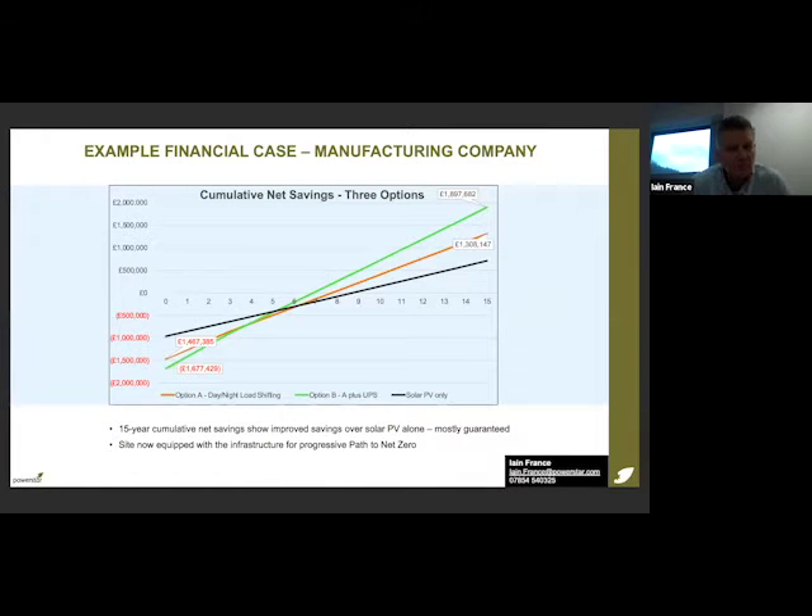How does this wrap up into a 15-year cumulative cash flow model? The solar PV alone — shown by the black line — is about a million pounds of investment, crosses the line at eight or nine years, and is nicely positive after 15 years. The amber line increases capital investment to about one and a half million, allowing day-night shifting of energy, and is more positive. The green line extends the battery to about £1.7 million total investment but gives a far better return because it provides resilience for the site and avoids the impacts of grid blackouts.